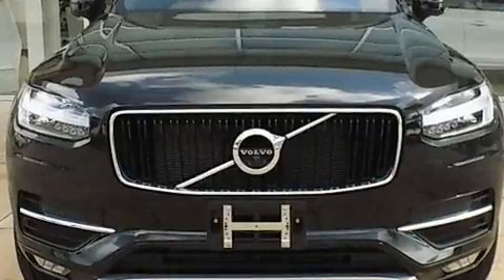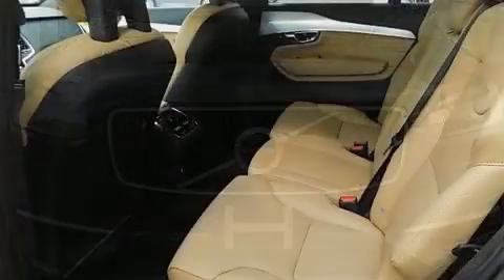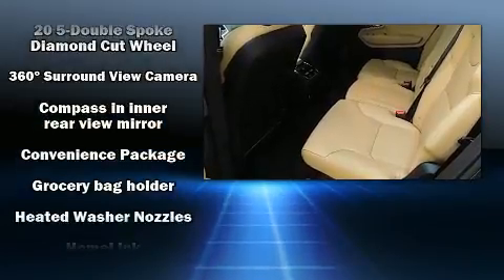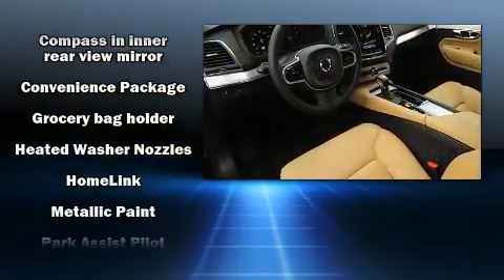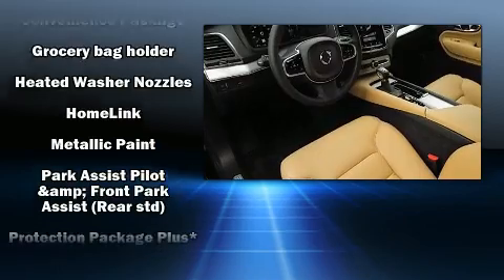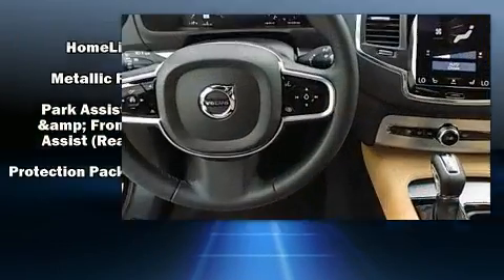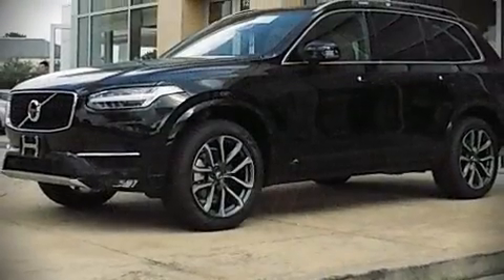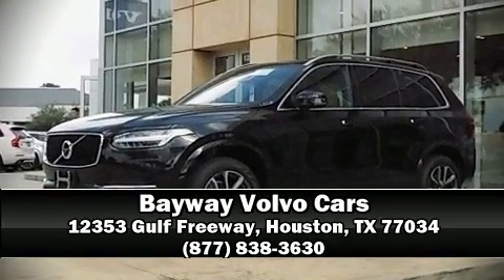Additional safety features include a security system, an emergency communication system, and four-wheel disc brakes with ABS. Our experienced sales staff is eager to share its knowledge and enthusiasm with you — call now to schedule a test drive.